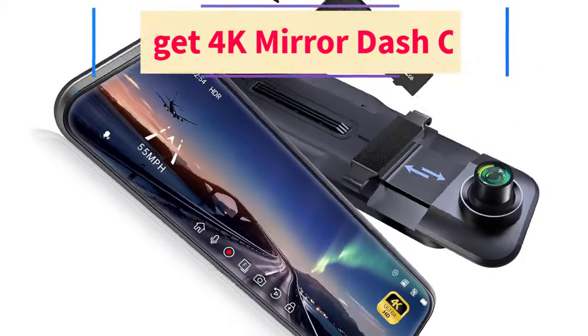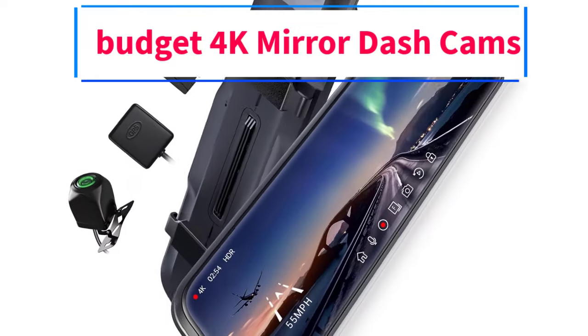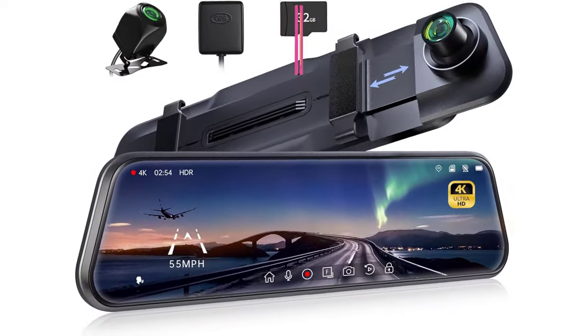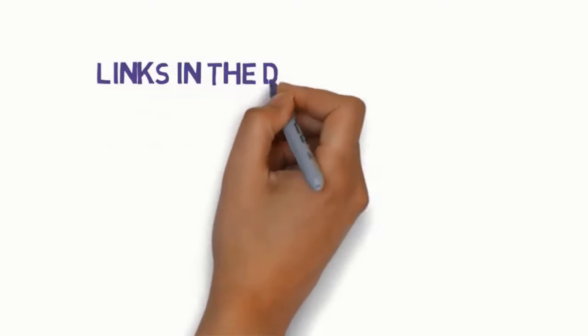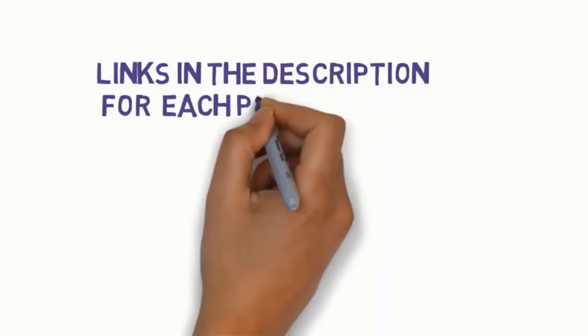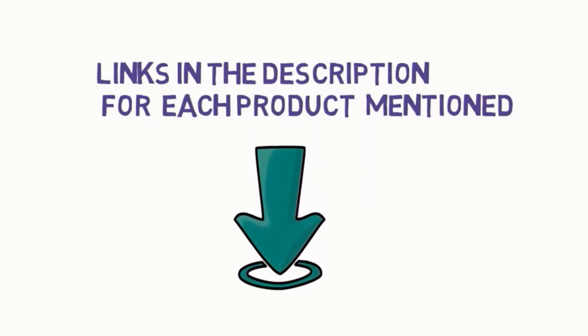Hi everybody. Welcome to my channel. Are you looking for the best budget 4K mirror dashcams? In this video, we will look at some of the 5 best budget 4K mirror dashcams for car on the market. Before we get started with our video, we have included links in the description, so make sure you check to see which one is in your budget range.